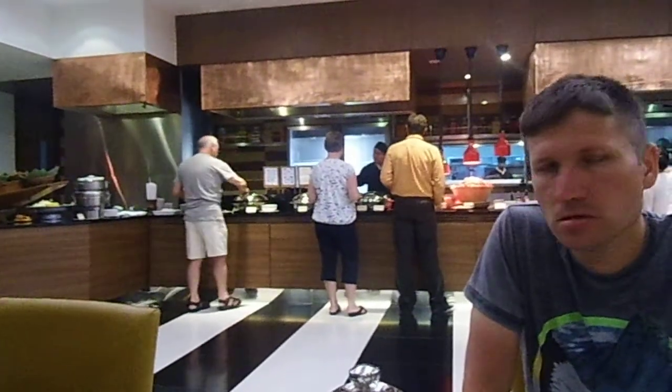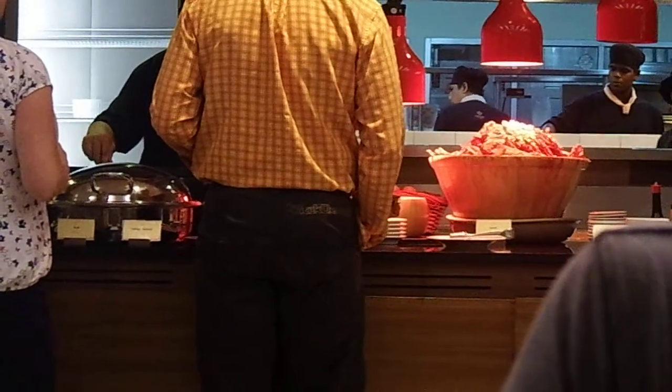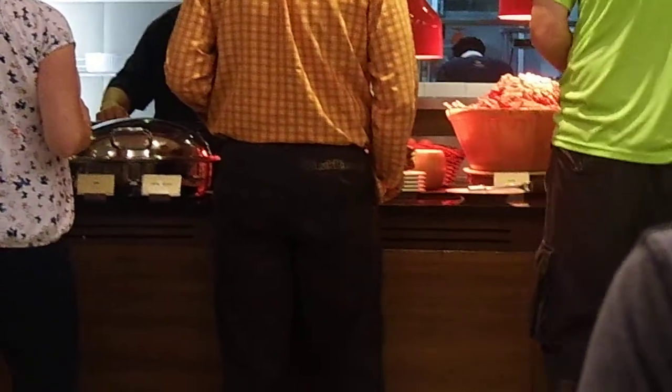I'll just zoom in just past Pete's head. There's a stack of bacon, but it's not nice. It's very, very crispy bacon — very crispy and very hard to cut.